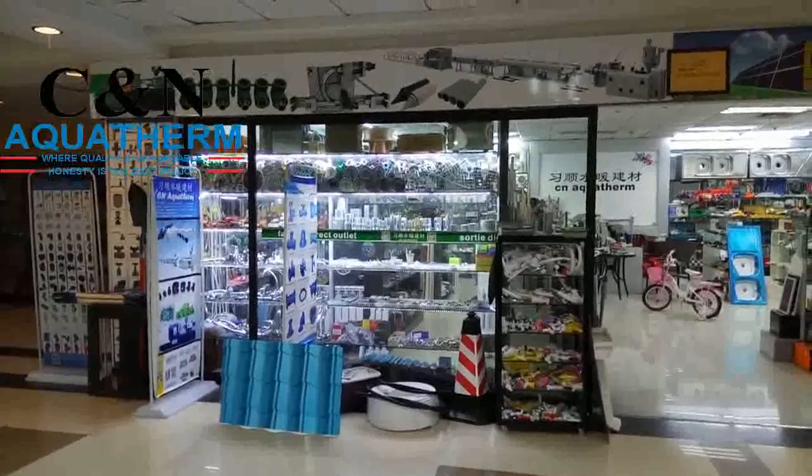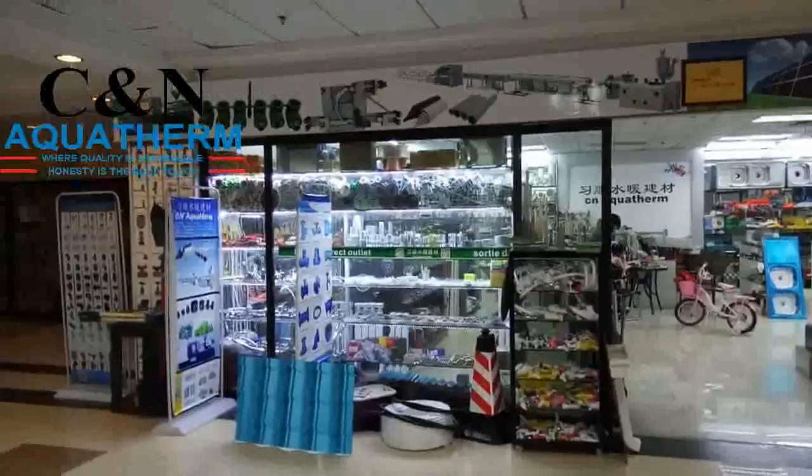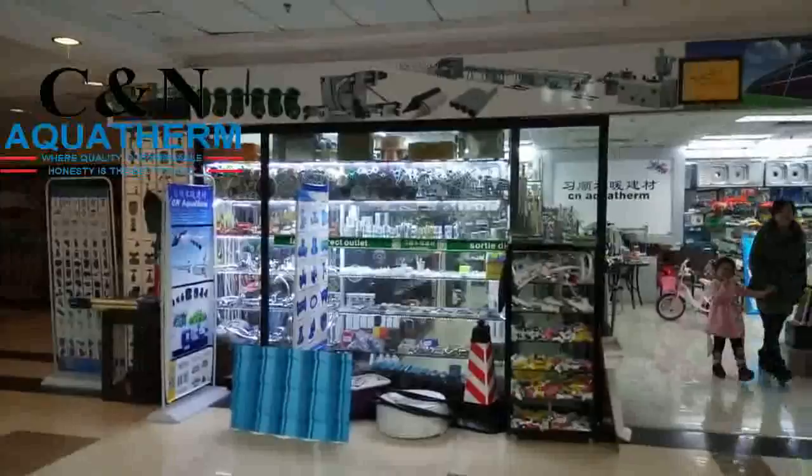Hello, I'm Jack Yang. Now I'm standing in front of my shop. I sell pipe and fitting, irrigation system, solar system, hardware, plumbing, and building materials.